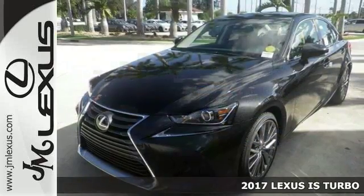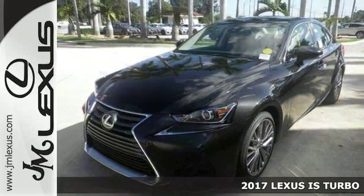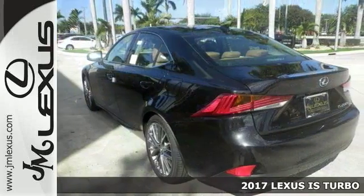The lines between practicality, performance, and comfort blur together with this 2017 Lexus IS Turbo.